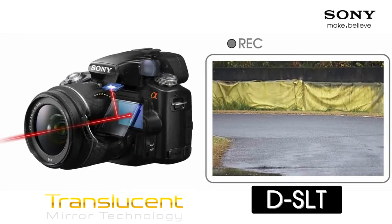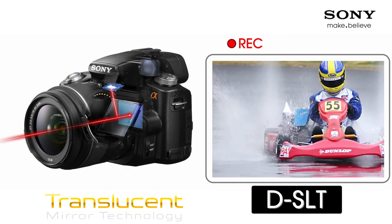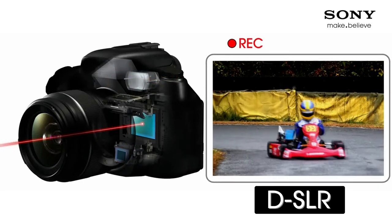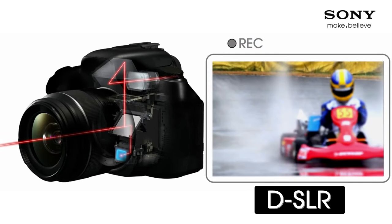The SLT system on these new alpha models offers fast, continuous autofocus when you're shooting in burst mode — like 12 frames per second — or capturing HD movies. Because the special translucent mirror is fixed in place, your subject stays in focus even as they come towards you. Conventional SLRs fall over with those sorts of things because they flip their mirror out of the way every time they try to capture an image, and in doing so flip off the fast autofocus.